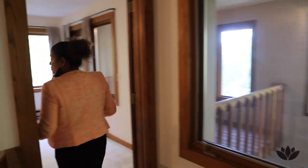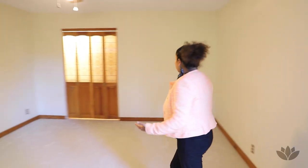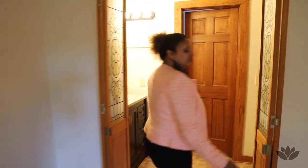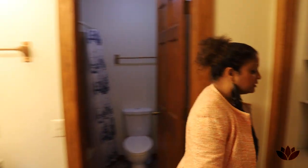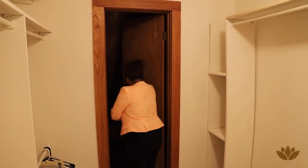Bedroom number three is the main bedroom, right here. Look at how lovely this is — it's nice and huge. This is another favorite of mine: the ensuite bathroom attached. That's your sink, a lovely little bathroom space, and a walk-in closet. And right here, there is a ton of space for more storage.